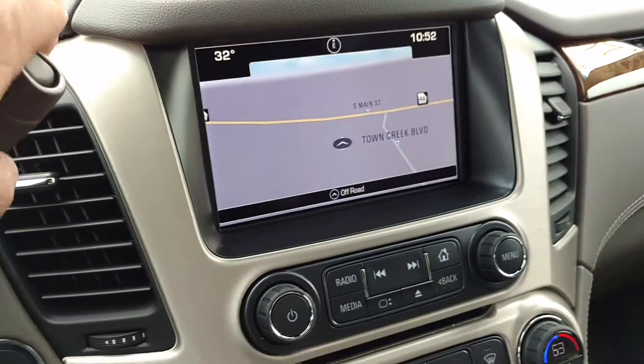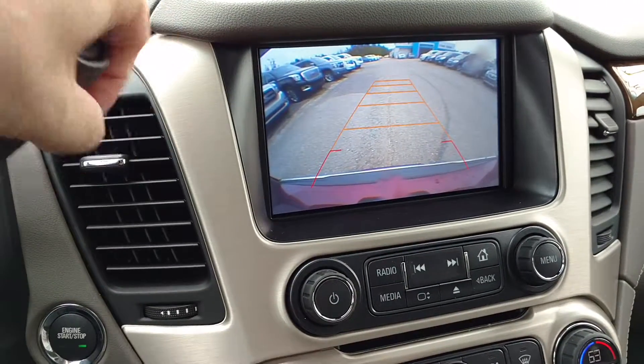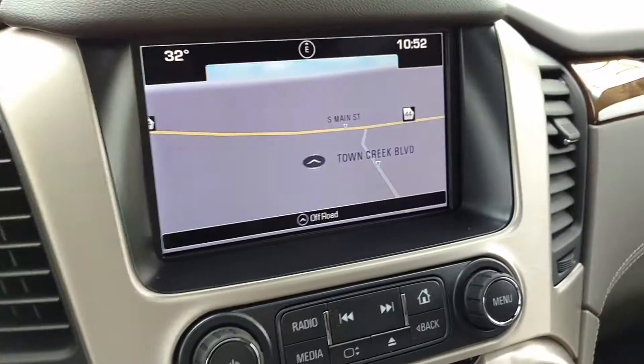And then of course you have your backup camera, and you can see which way you're going. And your updated navigation.